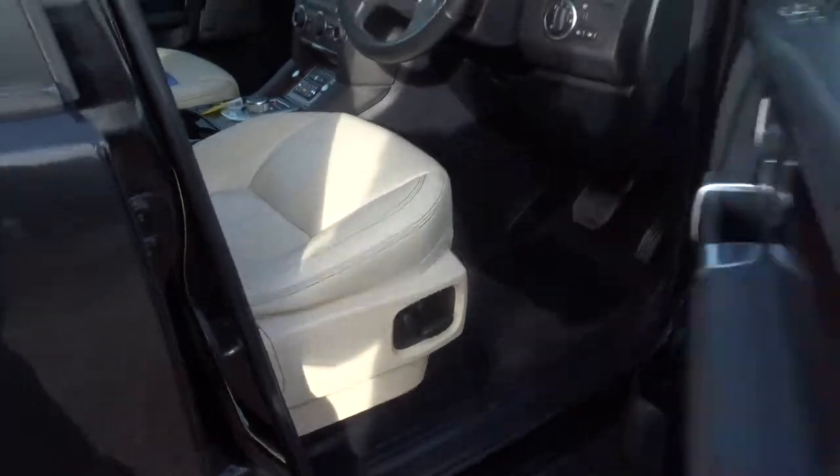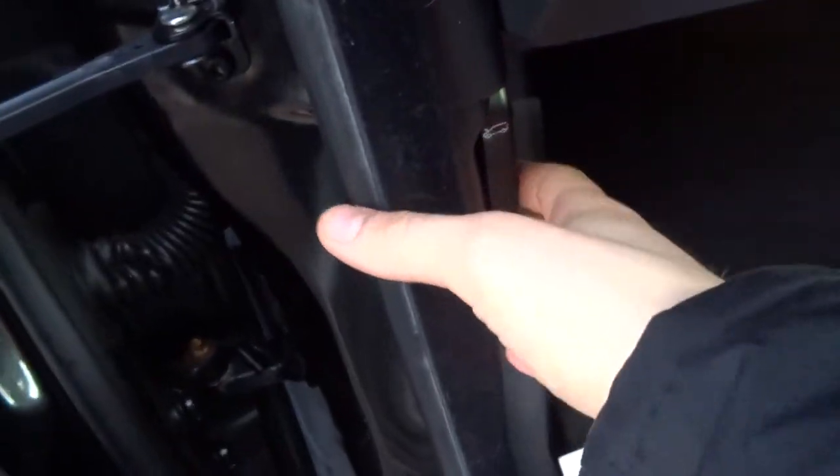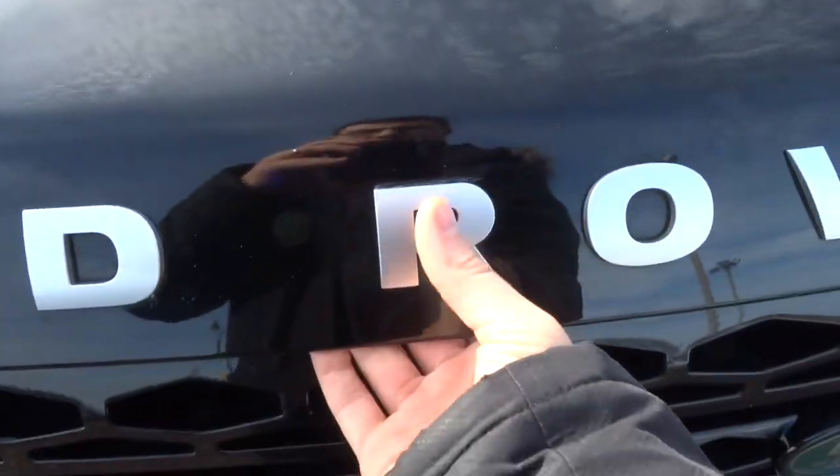If I move over to the other side we can open the bonnet and have a look underneath. The lever is just here — pull it towards you, and there's also a safety catch on the actual bonnet itself, which is normally in the middle just under the R.